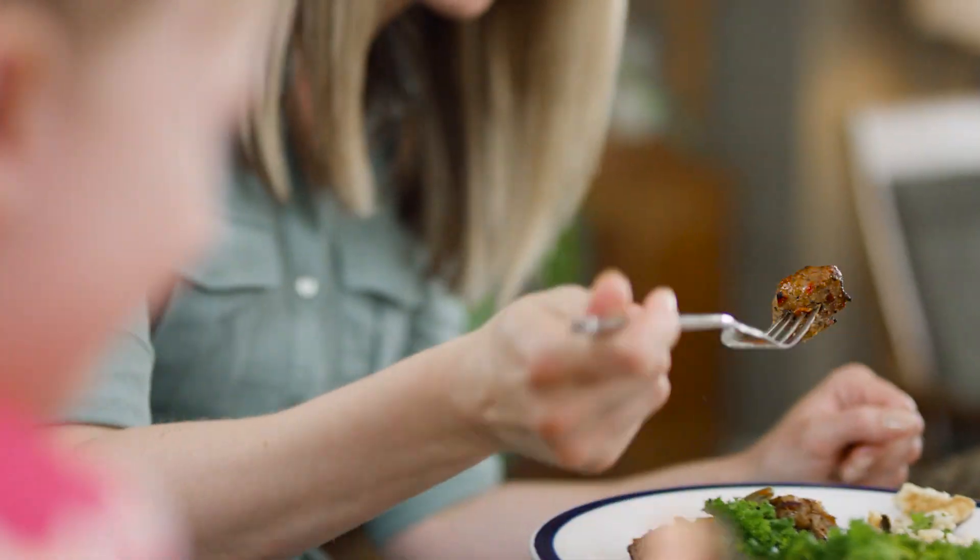Co-op's in-house butchers cut our 100% Western Canadian beef fresh in store, and season with the highest quality spices and marinades.